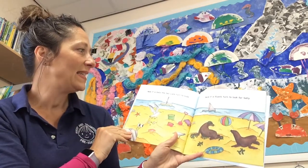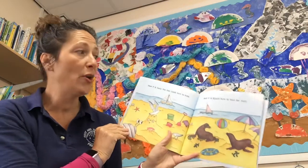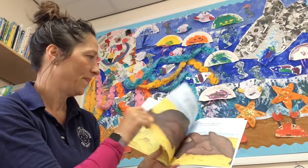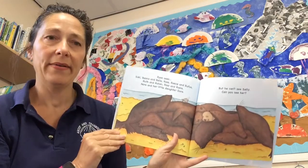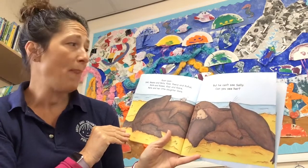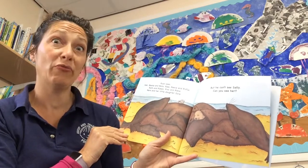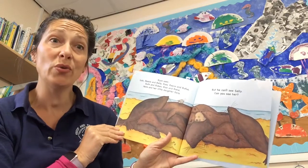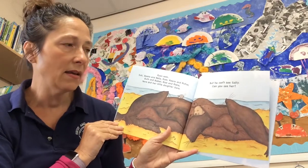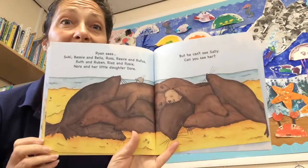Now it is Sally the Sea Lion's turn to hide and it's Ryan's turn to look for Sally. Oh, there are a lot of sea lions! Ryan sees Suki, Bessie and Bella, Ross, Rhys and Rufus, Ruth and Reuben, Riaz and Rosie, Nora and her little daughter Dora — but he can't see Sally. Can you see her? I think she's one of those where they're all on top of each other.